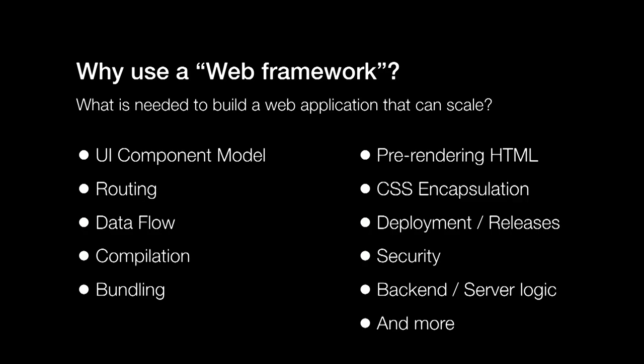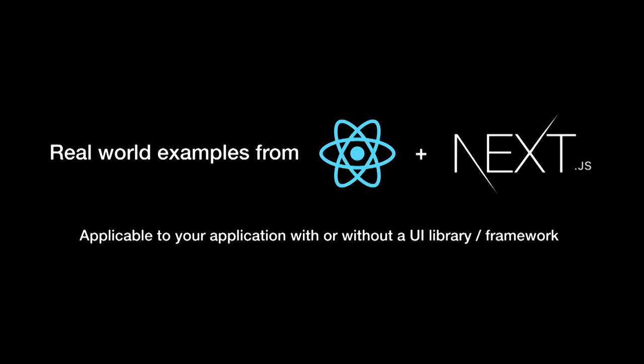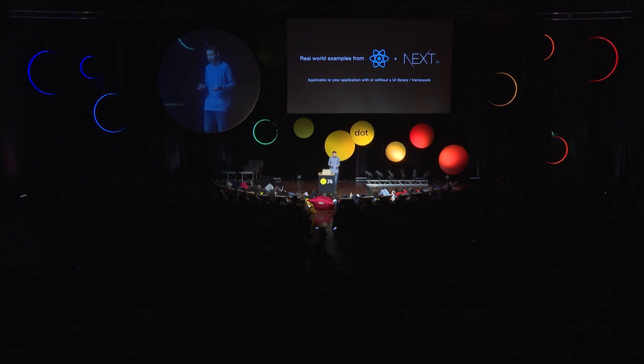So why would you use a web framework? It has decisions on a lot of stuff — it's not just scaling your application size or the number of users, but also scaling your team and making them work in a consistent way. When you're rolling your own solution, you have to keep in mind many different parts that have to work together, from the UI component model to routing to data flow and a lot of other things. Today I'm going to talk about how we build web frameworks, highlighting just a few because I only have 18 minutes — based on real-world examples from React plus Next.